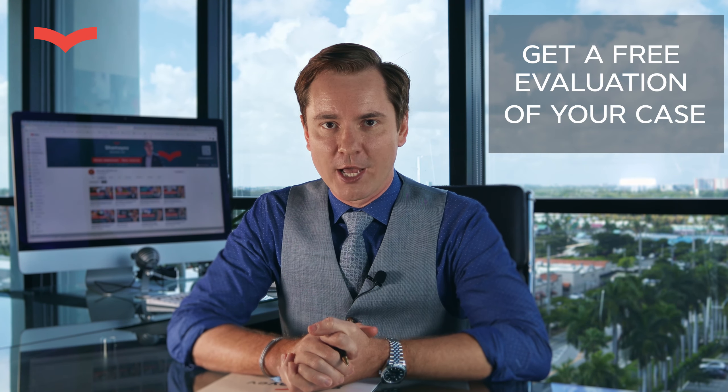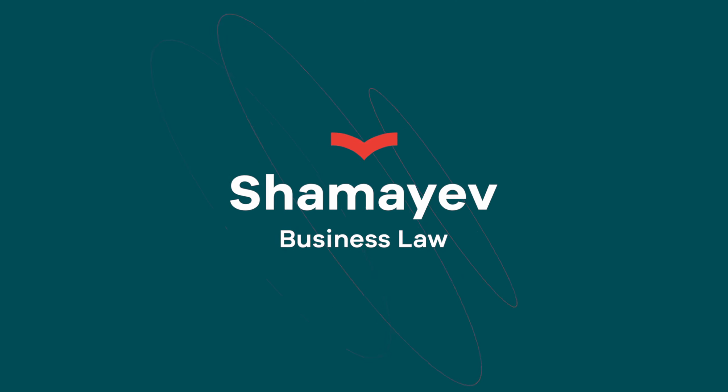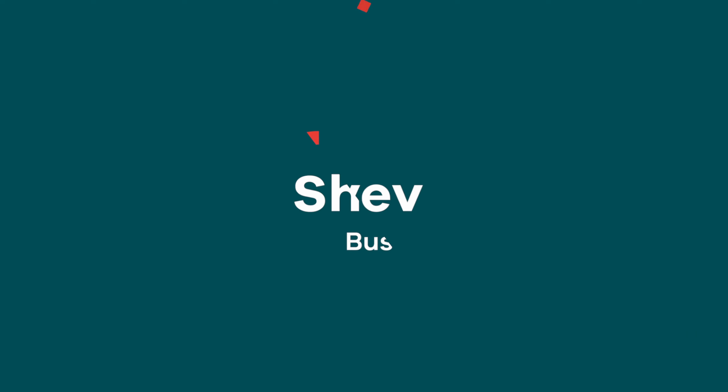At the end of this video, you will be able to learn how to get a free evaluation of your case. If you are from the UK, smash that like button because I'm creating content specially for you.